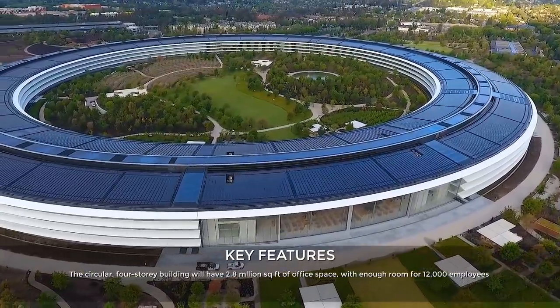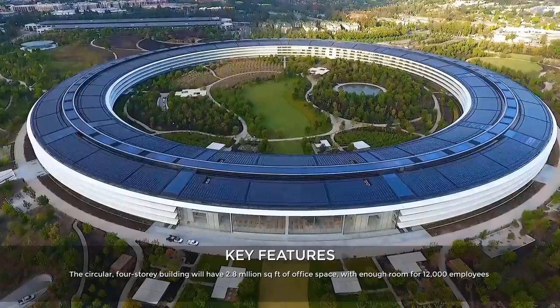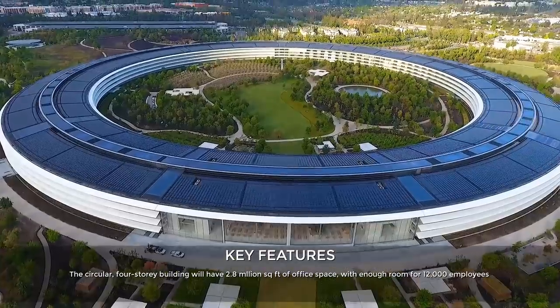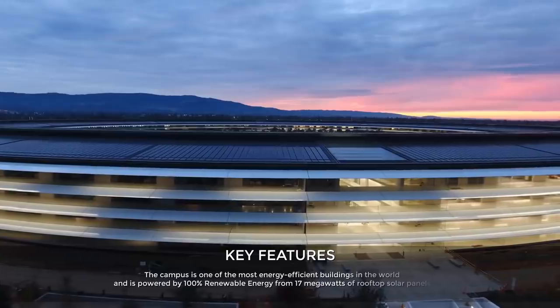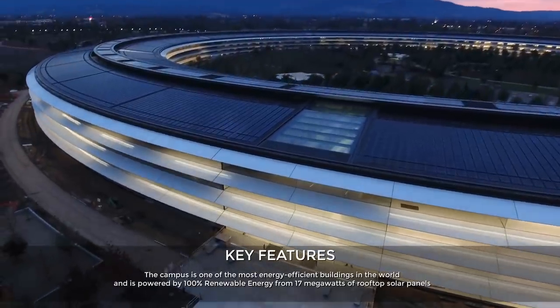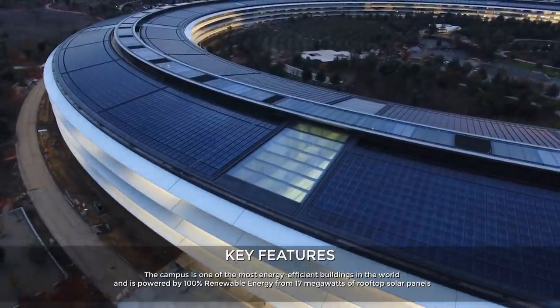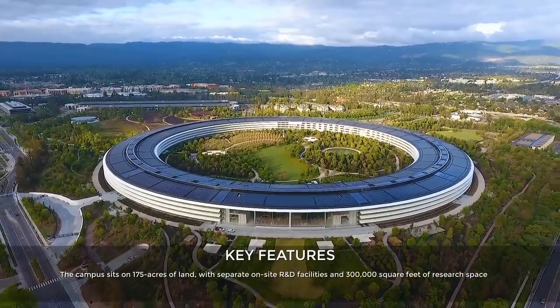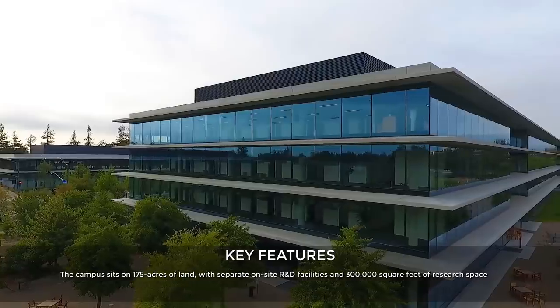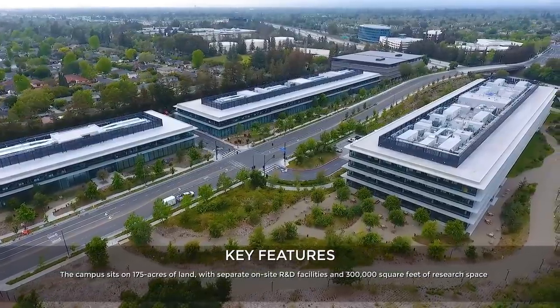The circular four-storey building has 2.8 million square feet of office space with enough room for 12,000 employees. The campus is one of the most energy-efficient buildings in the world, powered by 100% renewable energy from 70 megawatts of rooftop solar panels. The campus sits on 175 acres of land with separate on-site R&D facilities and 300 square feet of research space.